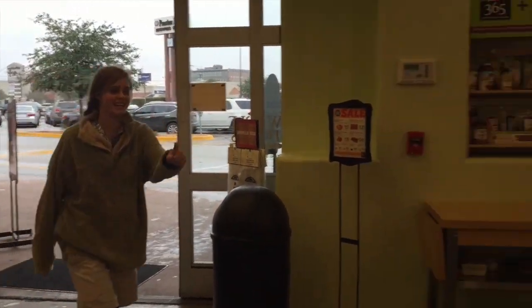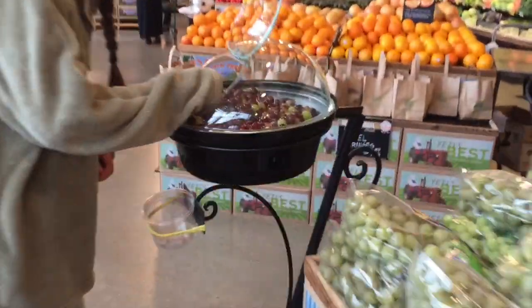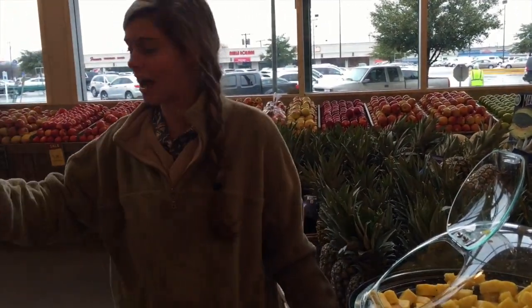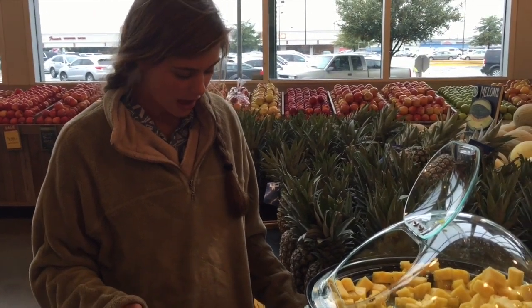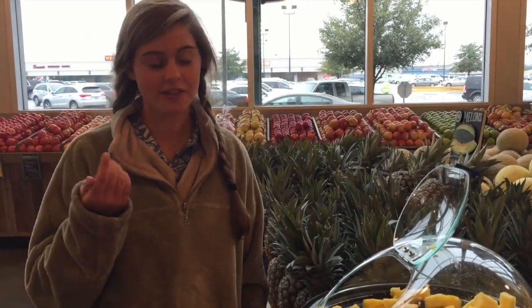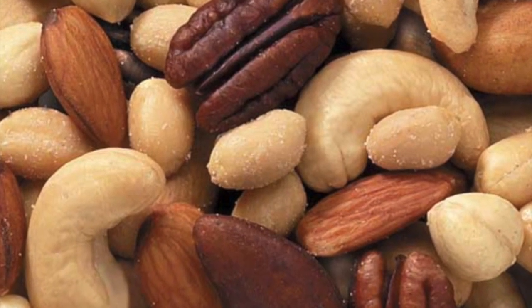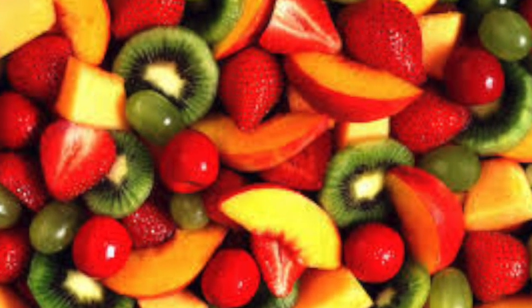Look — there she is! Lucy just got a sample, which makes sense because afarensis have a plant-based diet. They mainly eat leaves, fruit, seeds, roots, nuts, and insects, and occasionally small vertebrates. Brackets of their teeth indicate soft, sugar-filled fruits.